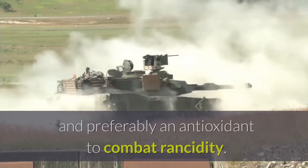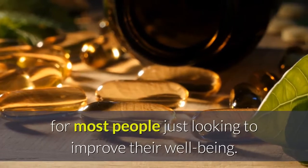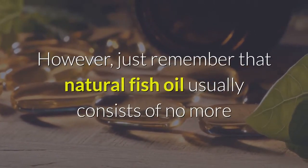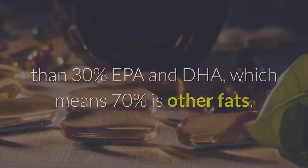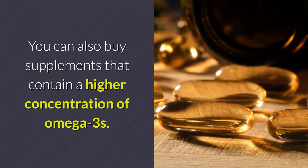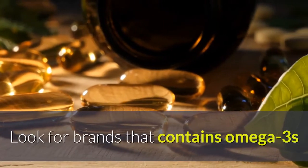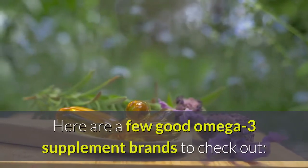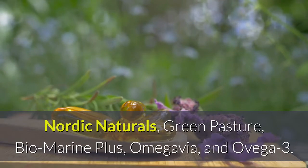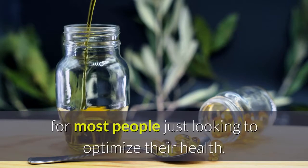A regular fish oil supplement is probably the best choice for most people just looking to improve their well-being. However, natural fish oil usually consists of no more than 30% EPA and DHA, meaning 70% is other fats. You can also buy supplements with a higher concentration of omega-3s — EPA and DHA can be as high as 90%. Look for brands that contain omega-3s as free fatty acids, triglycerides, or phospholipids. A few good omega-3 supplement brands to check out include Nordic Naturals, Green Pasture, BiOmega, Omegavia, and Ovega-3.